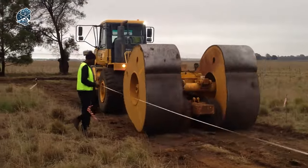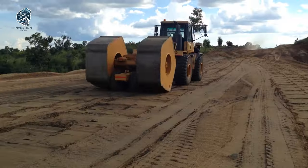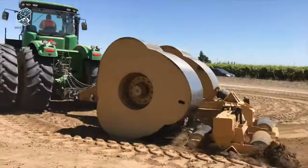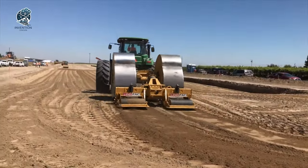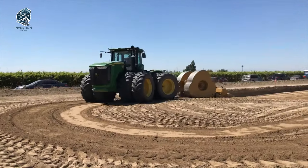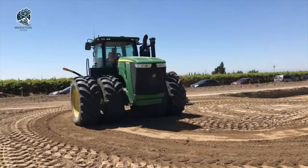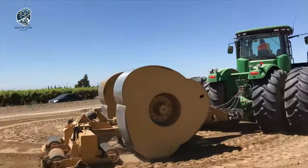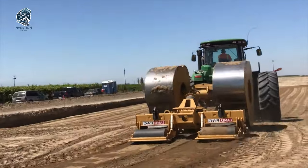These pads work in unison, creating a kneading effect on the soil, ensuring even and efficient compaction. The Landpack tractor with its specialized roller is a powerful tool, enhancing soil compaction in various applications. It's a testament to innovative machinery designed to optimize earthwork processes and contribute to the efficiency of construction and agricultural projects.